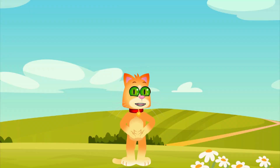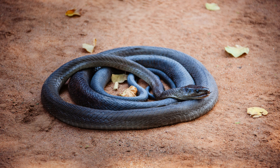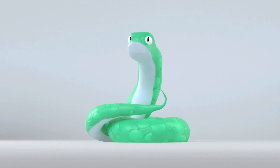Wow, what an adventure we've had today. We've met so many different types of snakes, from the tree-climbing green tree python to the speedy black mamba. Snakes may seem scary, but they're an important part of our ecosystem and have fascinating lives. Remember, if you ever see a snake in the wild, it's best to admire it from a distance and never try to touch it.